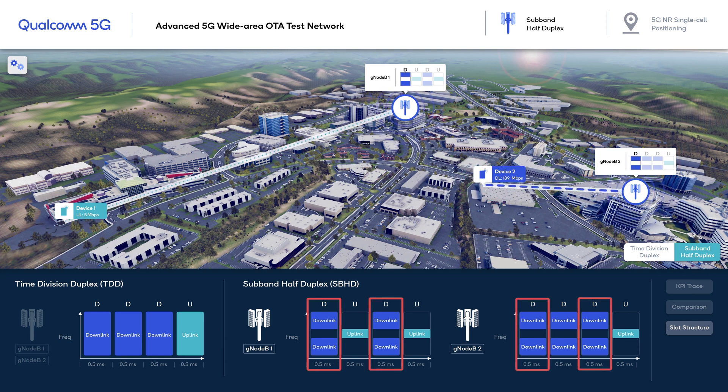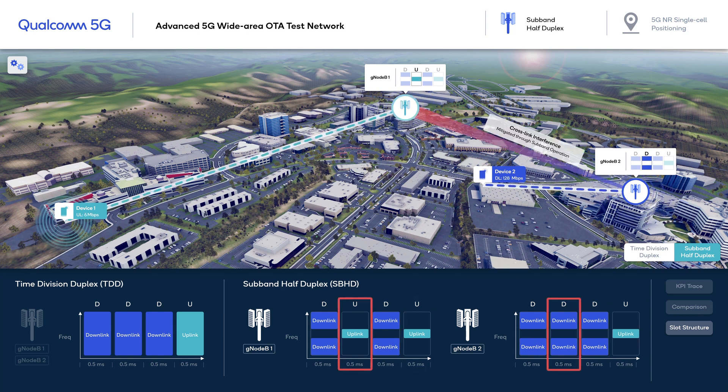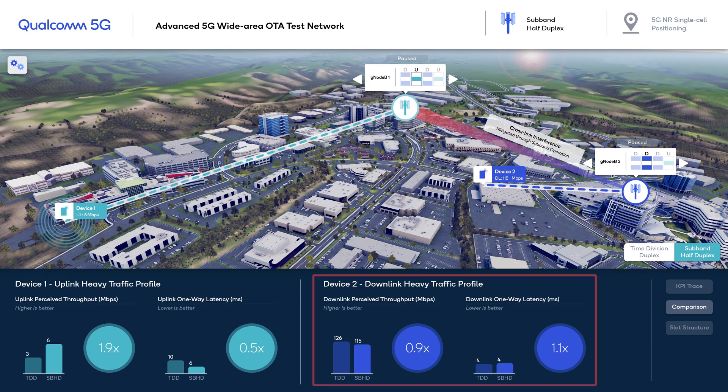In slots 1 and 3, both GNODEBs are transmitting on downlink with no crosslink interference. This is also true in slot 4 for uplink. In the second slot, GNODEB1 is receiving an uplink while GNODEB2 is transmitting on downlink. The downlink-to-uplink interference is mitigated through subband operation, where uplink and downlink subband transmissions use different subbands of the channel, minimizing leakage of downlink subband transmission to adjacent uplink subband reception. Device 1 uplink packet latency and perceived throughput are significantly improved due to increased uplink duty cycle, while Device 2 still gets 75% duty cycle from GNODEB2.